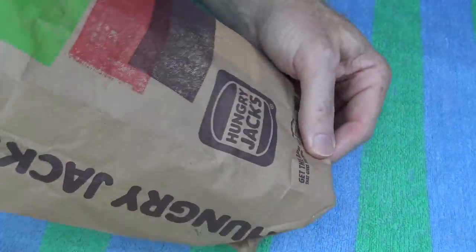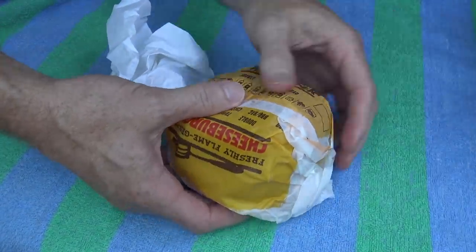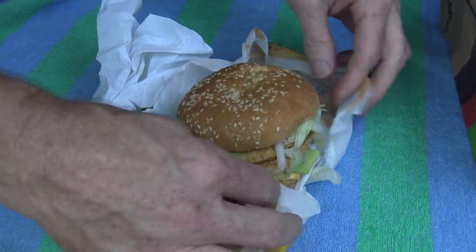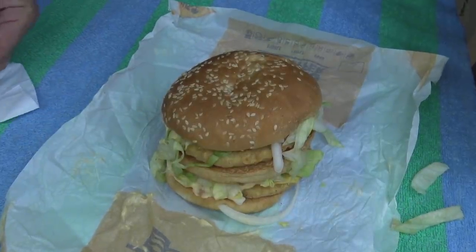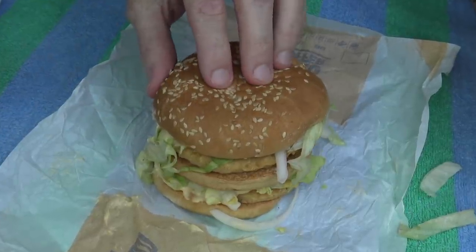Alrighty, here we go. The Chicken Big Mac — no, it's the Chicken Big Jack, that's right. There's no copyright at all, apparently. Anyway, let's suss it out. It's served the right size. It seems all right so far. I must say it does have some good weight about it, and it seems like a nice-looking burger. So it is a Big Jack, a Big Mac rip-off — just rub that salt into the wound.